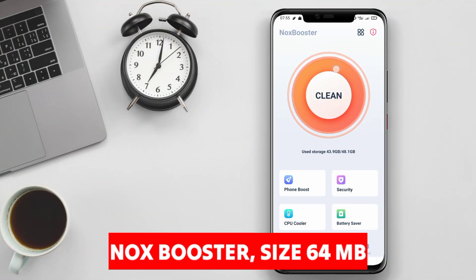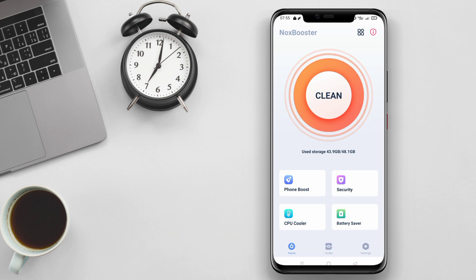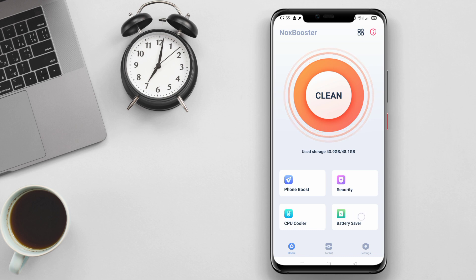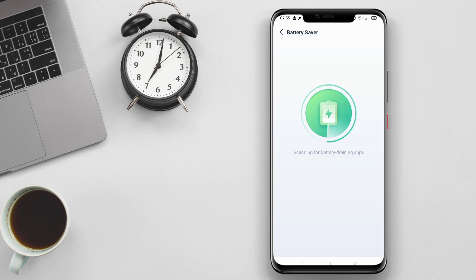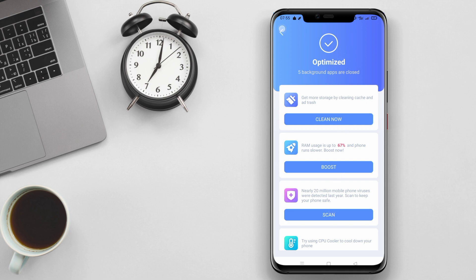Knox Booster is the best battery saver application for Android smartphones, designed to provide more optimal performance by optimizing the use of applications and background processes. This application helps extend battery life by closing unused applications, managing battery controls, and speeding up device performance. With Knox Booster, users can save battery power and increase the efficiency of their smartphone usage.